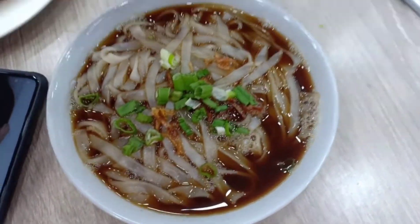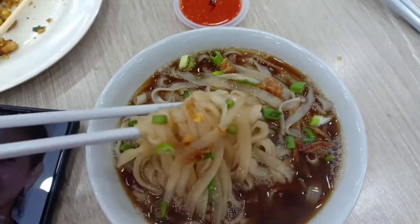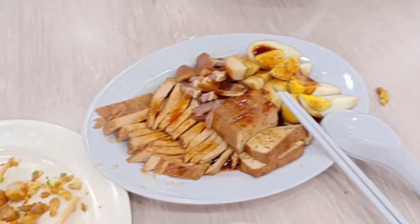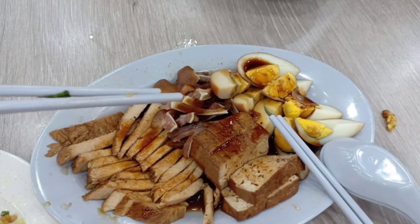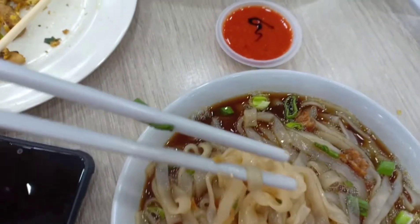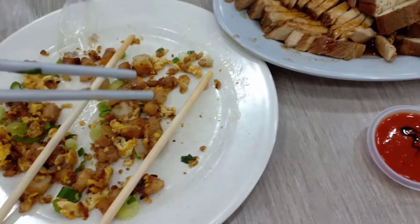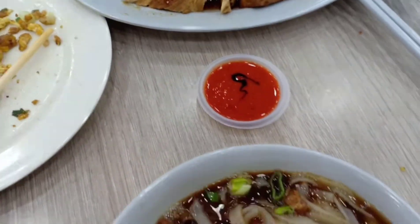Now we are going to the second dish. The name of this one is kwa chop. This is a soup — or you could call it gravy. It goes well with duck meat and pork, soft tofu, and there's an egg. This is actually a very nice one, one of the best that I like to eat.